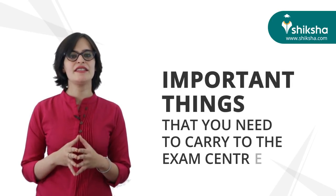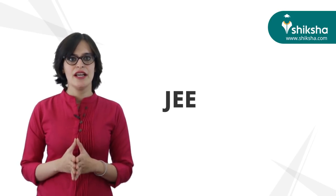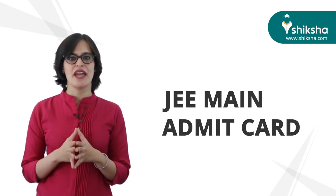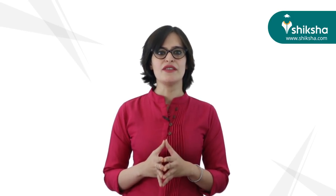Now let's discuss the important things you need to carry to the exam center. First is your admit card. During the exam, you will need to show your JEE Main Admit Card to the invigilator. Having the JEE Main Admit Card will validate your identity. Always carry two copies so that you have a backup in case one is torn or missing.